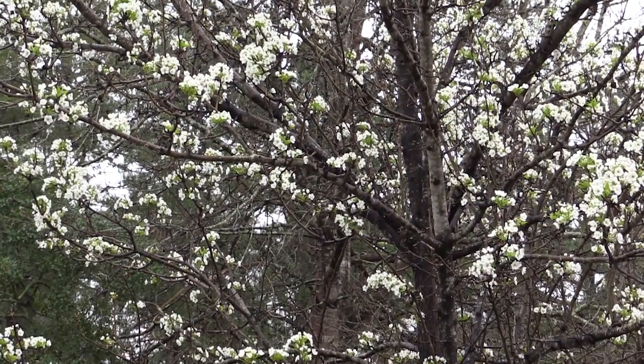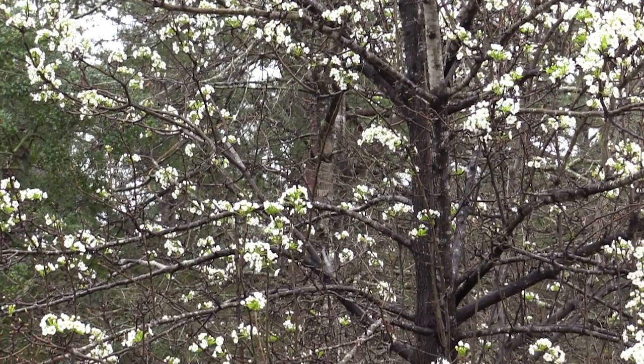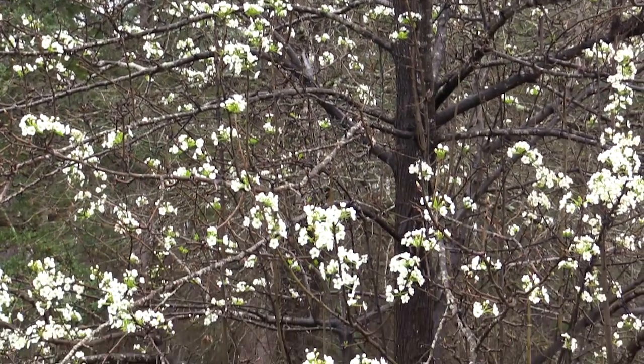These trees should be cut down, and stumps should immediately be treated with herbicide to eliminate sprouting response.